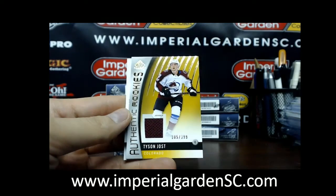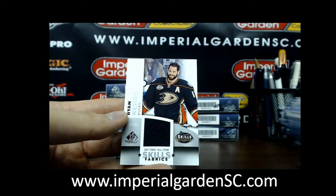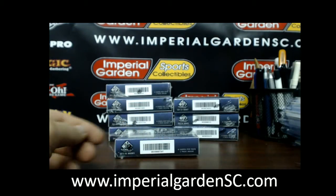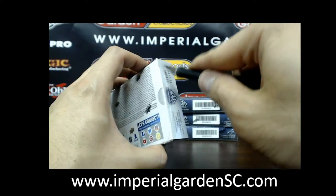An authentic rookies of Tyson Joss out of 399, and a Ryan Kessler Skills Fabric Jersey. In your second box, every 347, which was the bottom box.